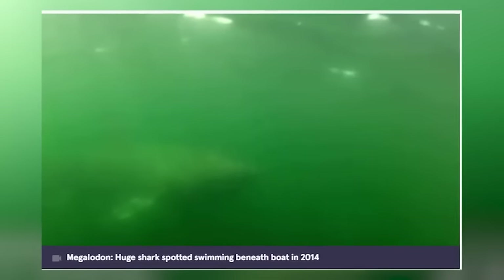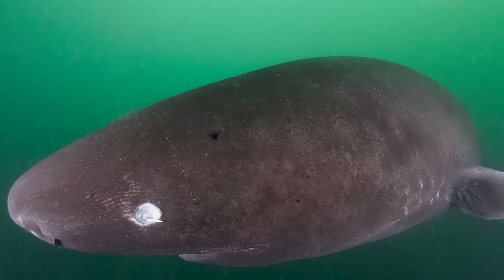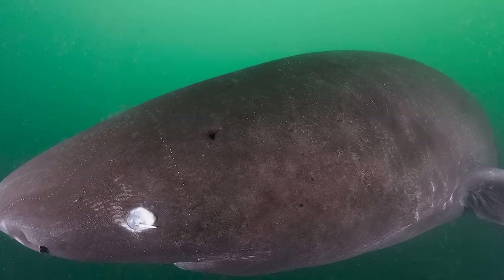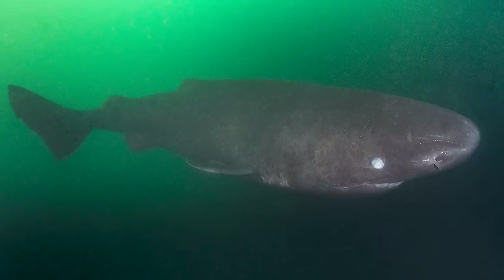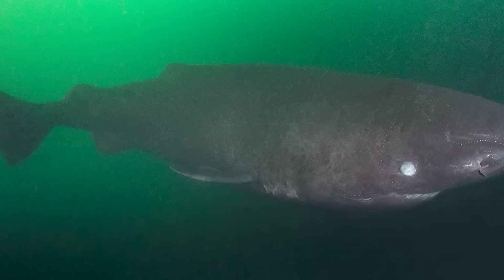They theorized that the supposedly extinct sharks have been surviving deep underwater, alongside the giant squids that live in the deep. Others saw the footage and theorized that it was a Somniosus pacificus, or a Pacific sleeper shark. The Pacific sleeper shark is a rather large shark, typically reaching a length of about 12 feet, with some of the largest examples reaching a full 23 feet long. They are both hunters and scavengers who feed using both suction and cutting.